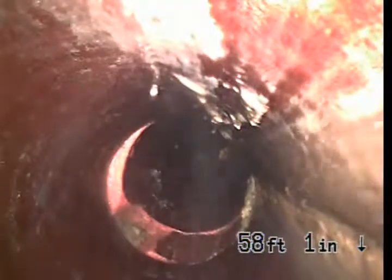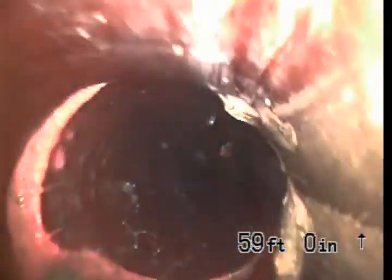It's broken right there. Right here at 58 feet, we do have a break in the sewer. You can see a jagged piece of clay.